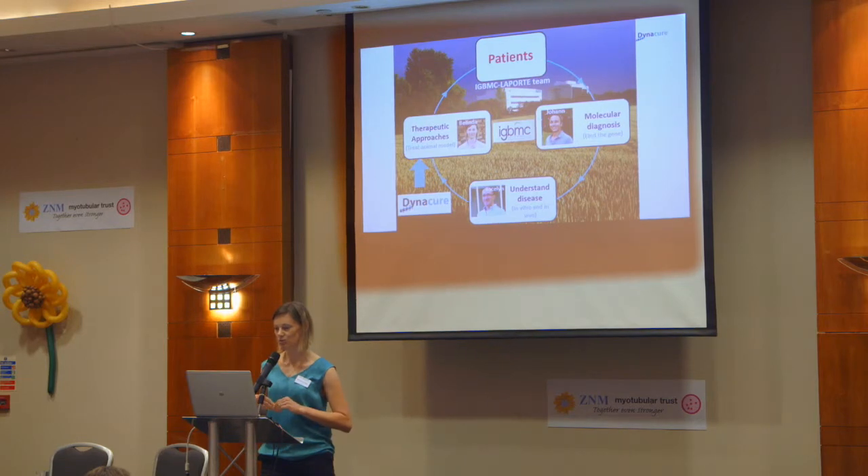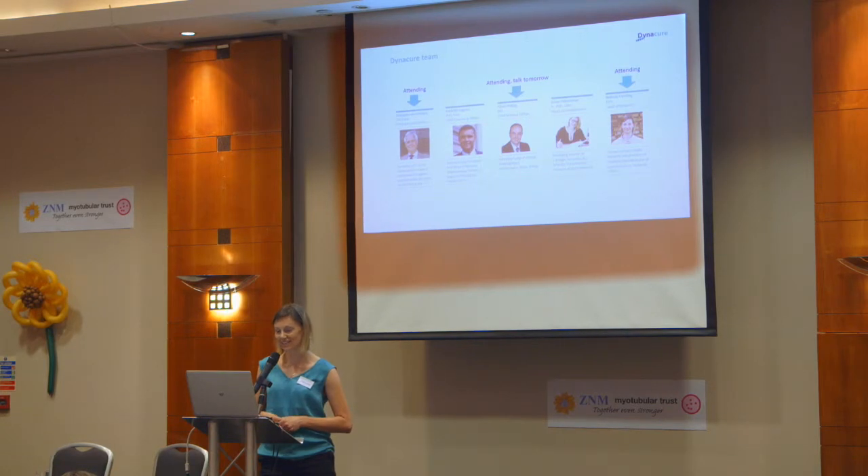There is one part that Johan manages, which is looking into the molecular diagnosis — finding new genes that cause congenital myopathies. And then there's a part focusing on trying to understand what's happening, using either cells in a dish or animal models, trying to understand why a mutation causes disease. My part has been focusing on trying to develop therapeutic approaches, using mouse models with a myopathic phenotype to test therapies. As part of this work in reducing Dynamin 2, the company called Dynacure was created late in 2016.